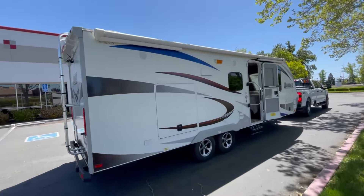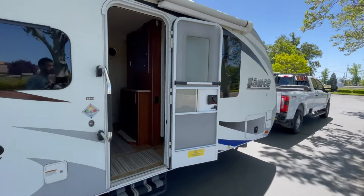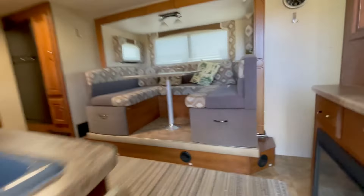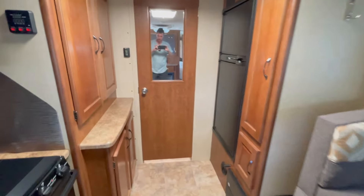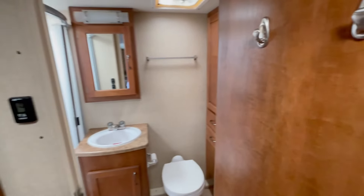This is our 2017 Lance 2295. We've owned this for about a year now and are probably going to be selling it just to get something a little bigger as our family is growing. I figured I'd give you a final tour and walk through our likes and dislikes of this unit.